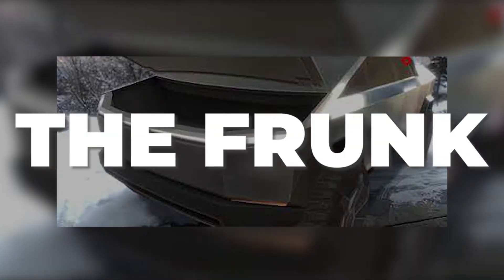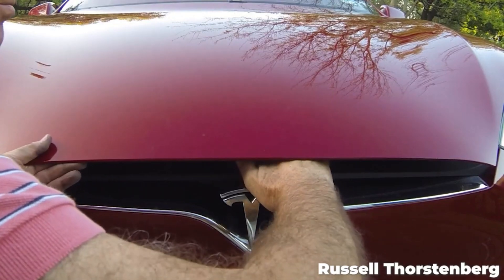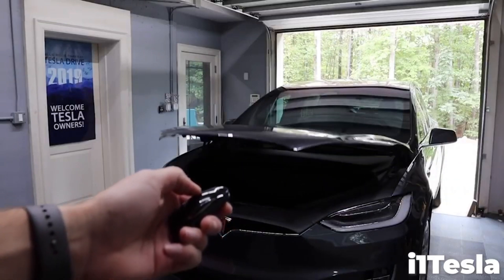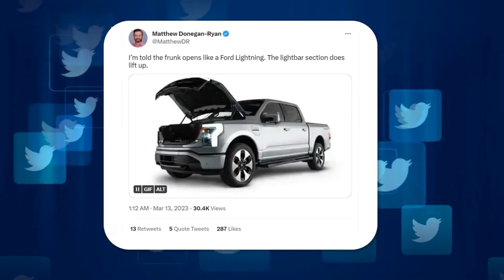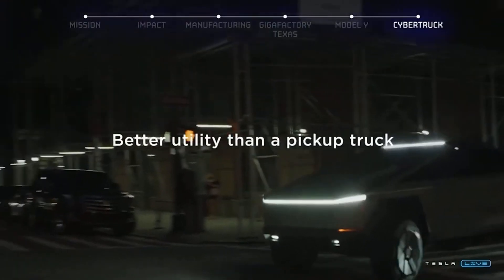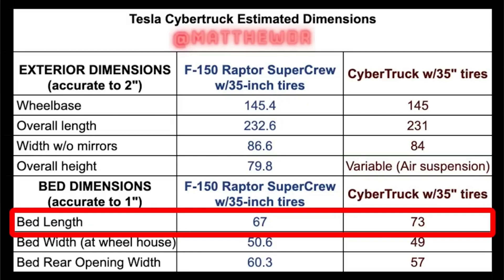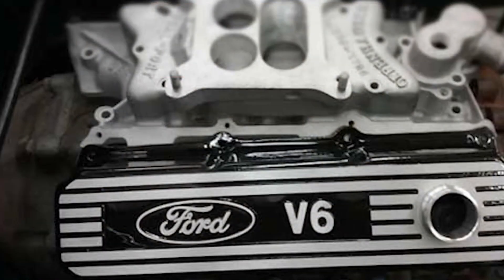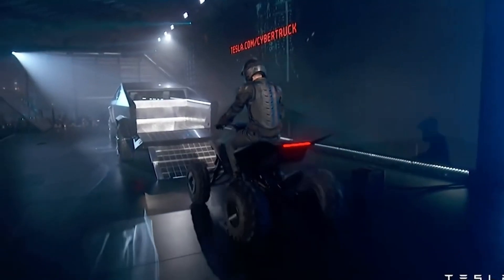We can finally dig into some solid data more or less straight from the design team, and we might as well start with the frunk. The Cybertruck, like other Tesla vehicles, has a storage area in the nose — a front trunk. We knew it was going to have one but weren't sure exactly how it opened. Matthew originally reported the light bar would not lift with the frunk lid, operating like the Model X frunk. However, the next day he corrected via Twitter that the light bar and grille of the Cybertruck would lift, similar to the Ford Lightning's front end. The frunk is the whole reason the Cybertruck's bed is six inches longer than the F-150 Raptor SuperCrew — without needing a large nose for a V6 engine, the Cybertruck could afford a longer bed.